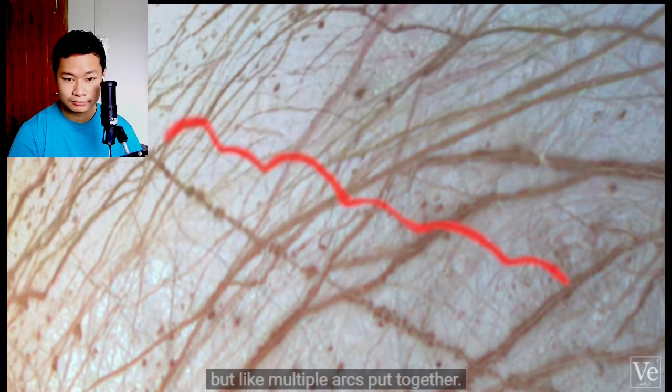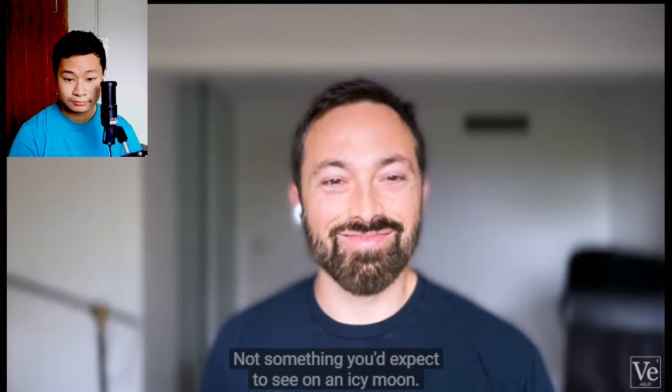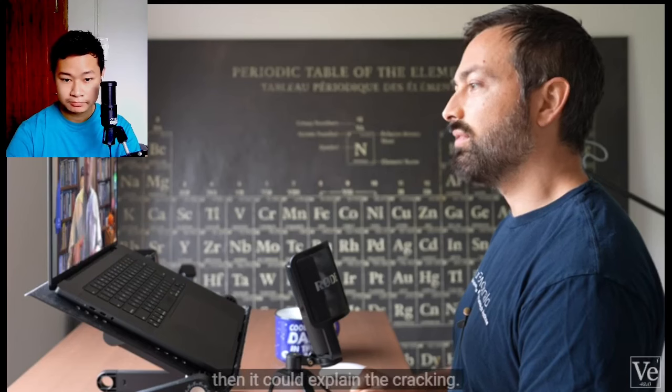Another argument for how thick the ice shell is: we see very strange features on the surface that are arcuate in shape, like multiple arcs put together. We call them cycloids — not something you'd expect to see on an icy moon. We think they form if a crack propagates at just the right speed, about the speed someone would walk, following the changing stress field of Europa being squeezed as it orbits around Jupiter. If there were no ocean down there, there wouldn't be enough amplitude of that motion to explain the cracking, but if there is an ocean, then it could explain the cracking.